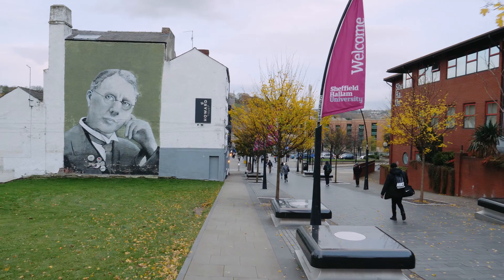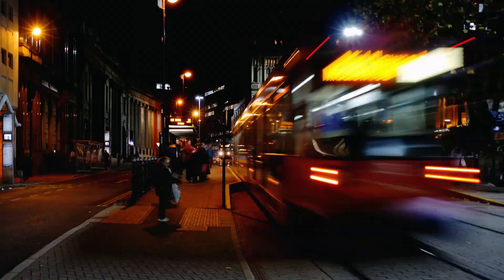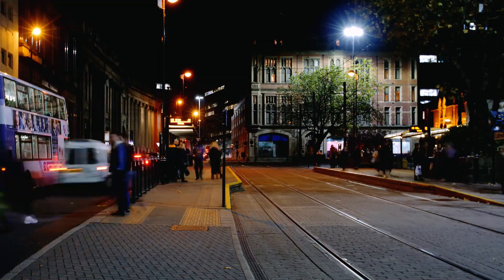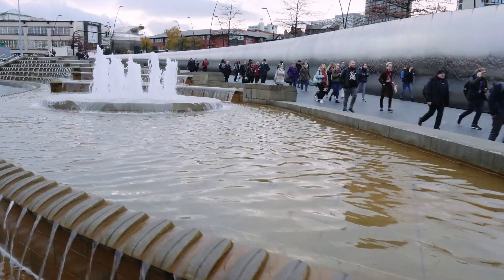Going to a new city like Sheffield can be daunting for somebody who doesn't know the city. But what's perfect is that we've got the tram lines, which are right on our doorstep — the veins of Sheffield. They run every 10 minutes, and it's not expensive either.